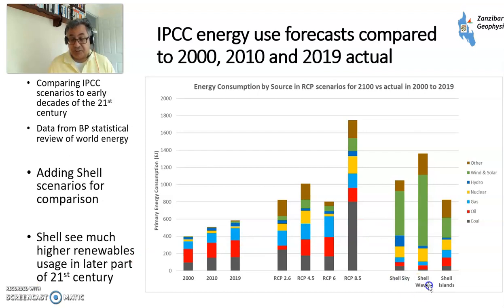Shell produced Shell Sky, Shell Waves, and Shell Islands. What they see is vast growth in renewables — wind, solar, perhaps also geothermal. This wasn't quite so anticipated by the people who were doing the RCP forecasts quite a while ago, but you can now understand why European oil majors are getting seriously into renewables, because that's where they see potential for vast growth in the future — a reasonable thing to want to do.